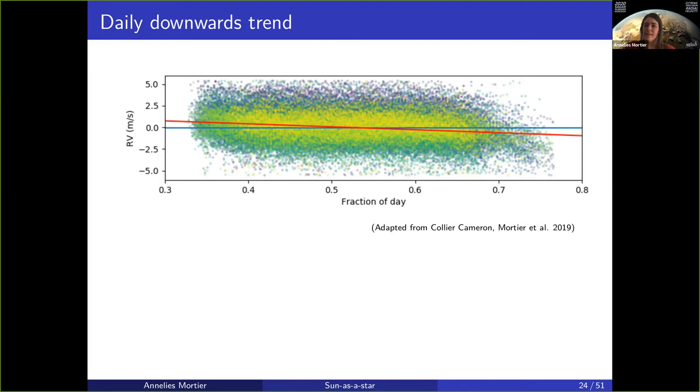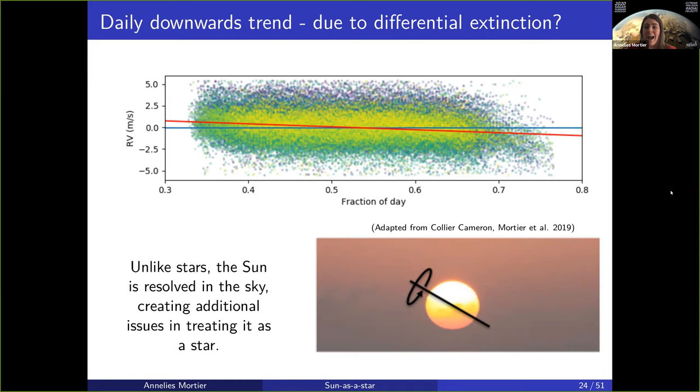We figured out that this was a simple effect of the star that we were observing not actually being an unresolved star in the sky, but a resolved circle in our sky. The sun is resolved in the sky, so it creates issues that we don't have for stars.